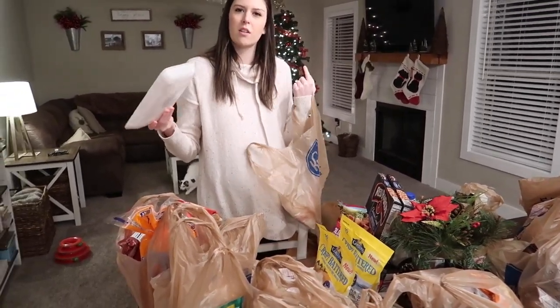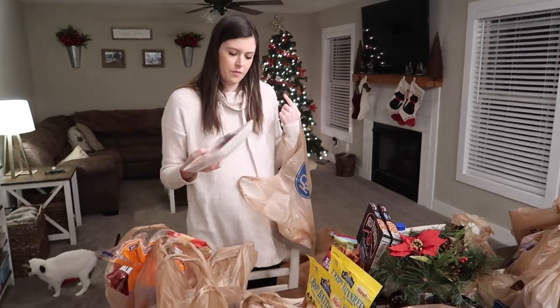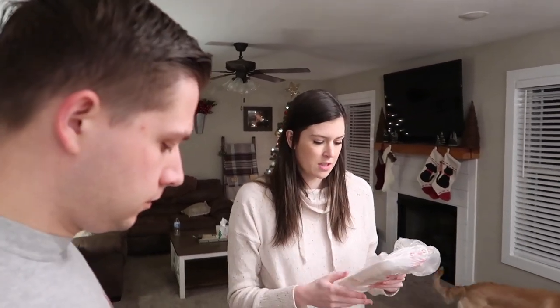We got some beef cube steak. We like to put it in flour, egg, and breadcrumbs and fry it in a pan — basically bread it, you know. We're going to make baked potatoes with it, so we have the potatoes we need.